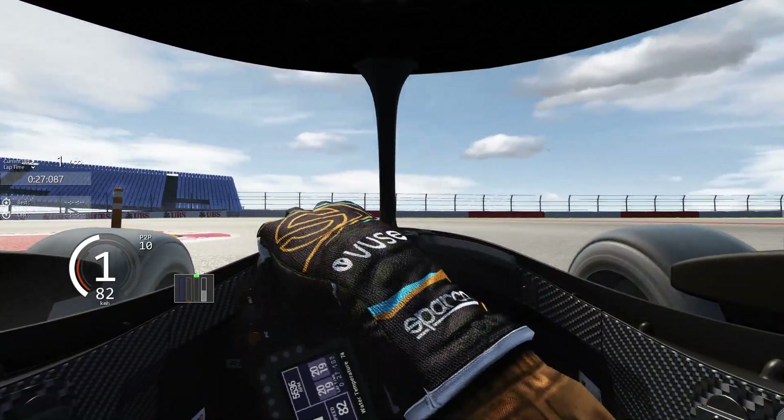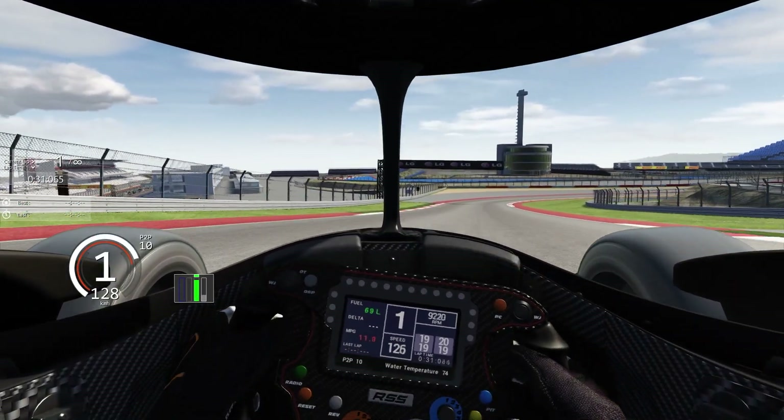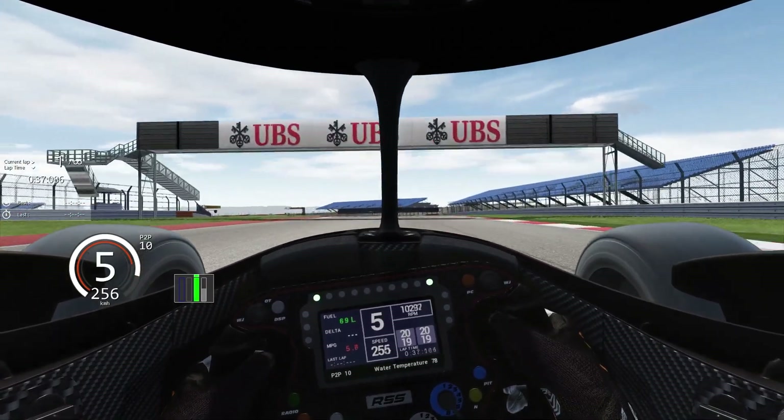With 80% boost, we should be around 800 horsepower, which is about 100 horsepower more than we had before. You can definitely feel the extra power already.